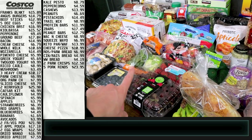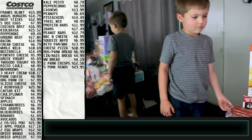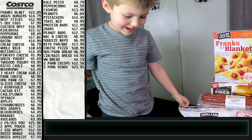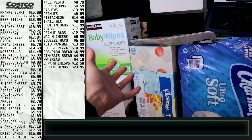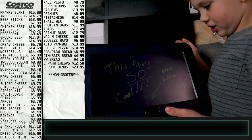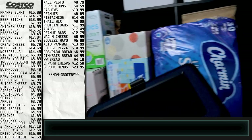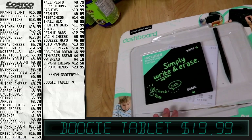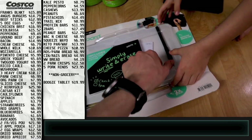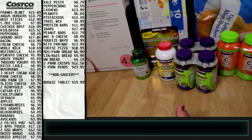I think I got everything food-wise, so now we're moving to the non-grocery items. Benjamin has this cool boogie board — you use the stylus to write on it and push the button to erase. Here are the non-grocery items.